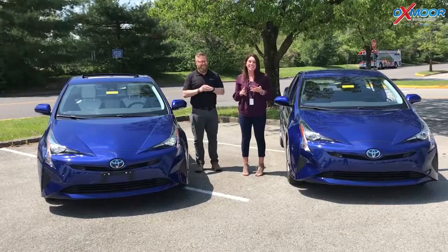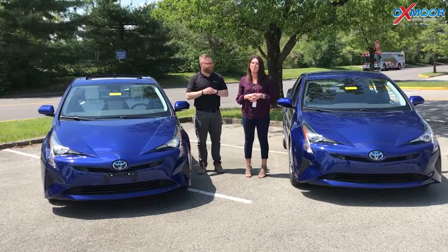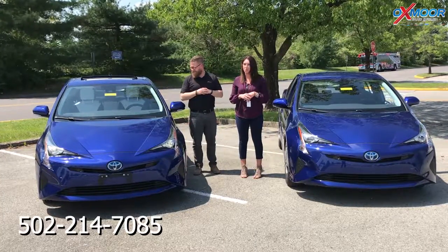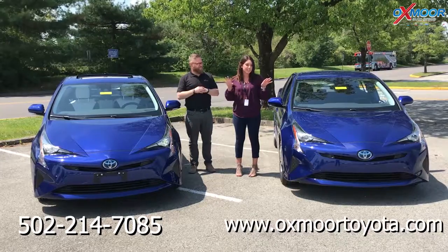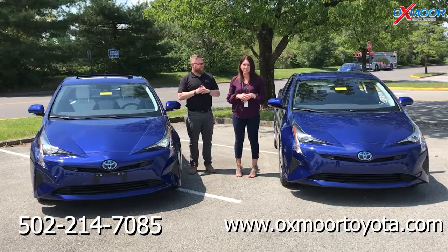If you guys have any questions on either one of these vehicles, please feel free to let us know. You can always give us a call — the best phone number is 502-214-7085. You can also visit our website at oxmortoyota.com, and I'll have a link to each one of these in the comments below. Thanks for watching — we'll see you soon!